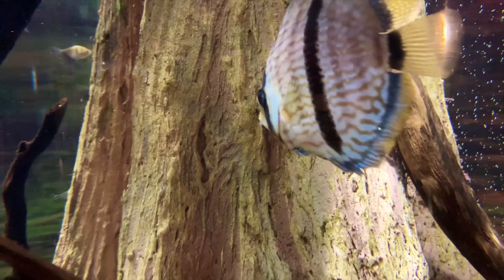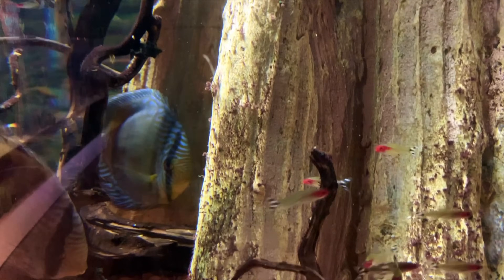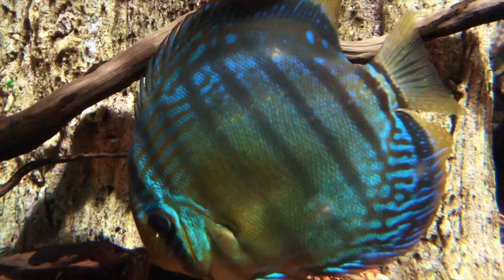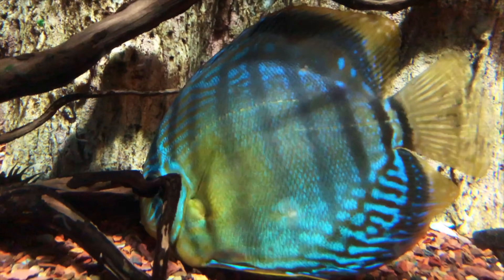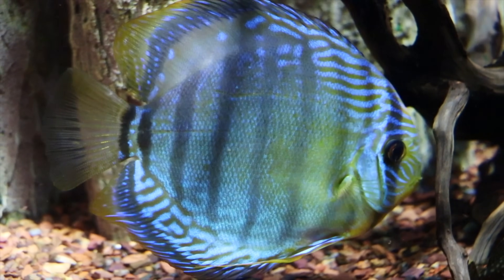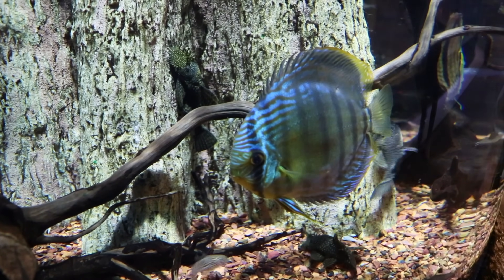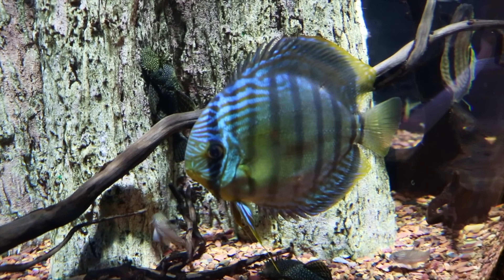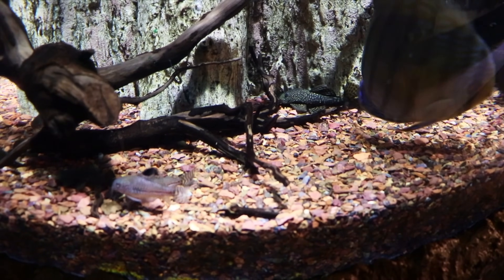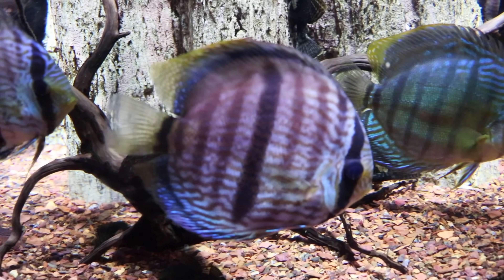For the next category, let's talk about size. The discus come out a little bit ahead, especially if you're looking for a large fish. We have severums fully grown in our fish room and they're both sizable fish, but the discus do get larger. That can be good and bad — it's cool if you want a large centerpiece fish, but you have to consider tank size. I wouldn't be comfortable keeping discus or severums in a tank smaller than 90 gallons. Ideally, I'm looking at a six-foot tank — a 150, 180, or 210 gallon — to really get a nice group of either one of these fish going.